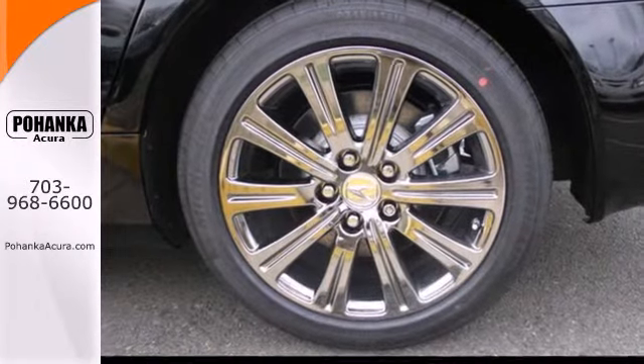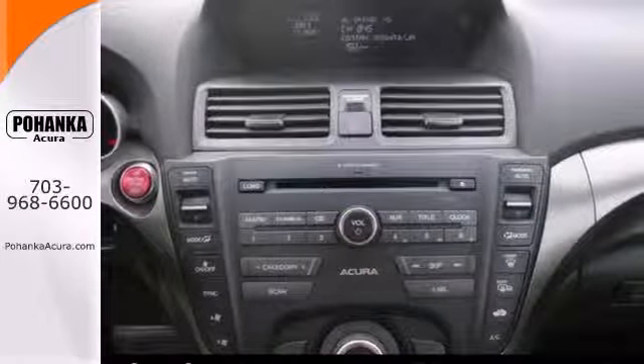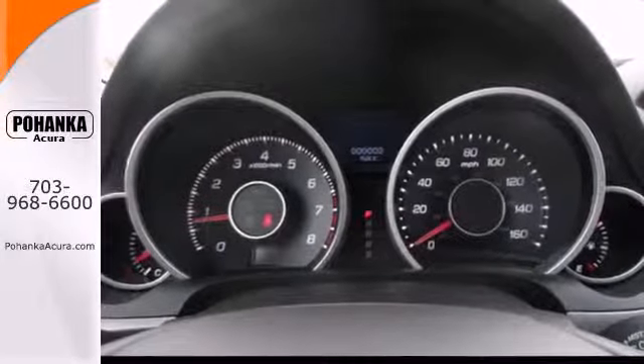The TL's exceptional ride and handling is derived in part from its racing-inspired double wishbone front suspension system and sophisticated multi-link rear design.